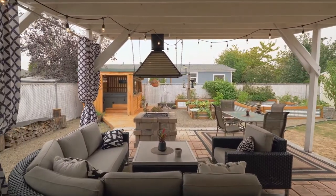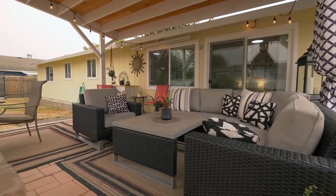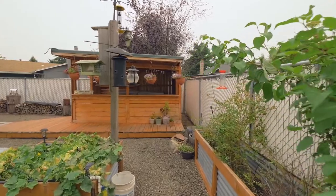The poured paver patio is artistically covered for year-round entertaining, complete with a built-in barbecue and a new hot tub with a bar area under cover.